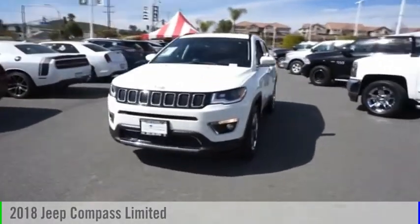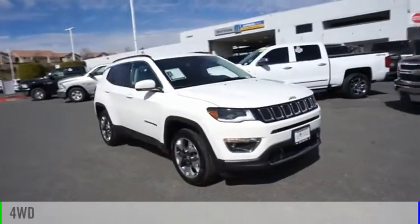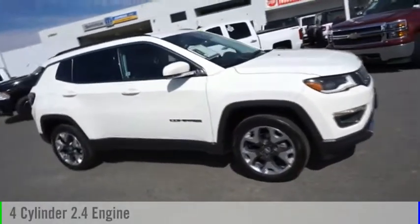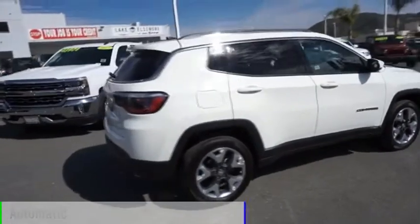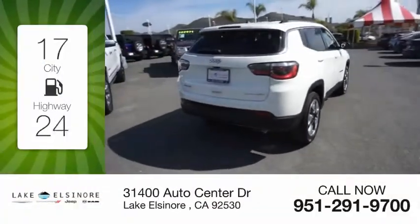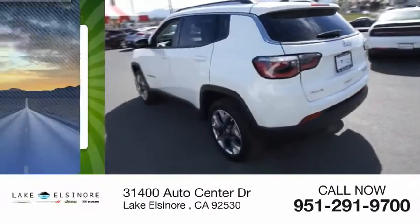Take a ride in a 2018 Compass. This vehicle is powered by a four-wheel drive four-cylinder 2.4 liter engine and comes with an automatic transmission. Great fuel efficiency saves you money by requiring fewer trips to the gas station.